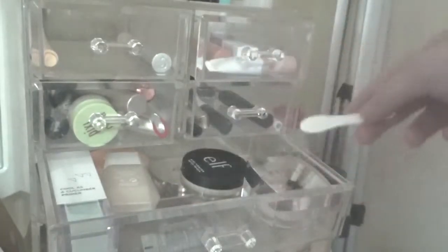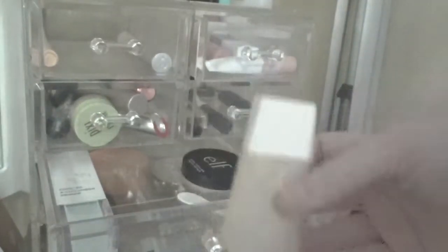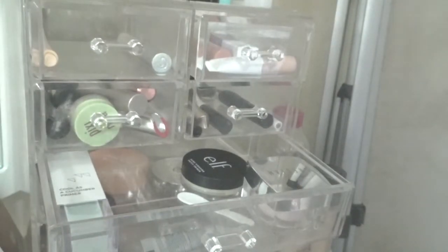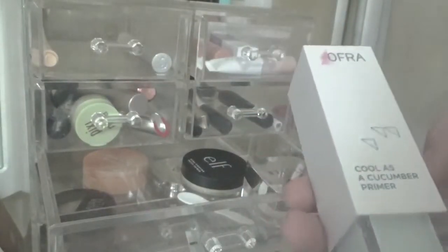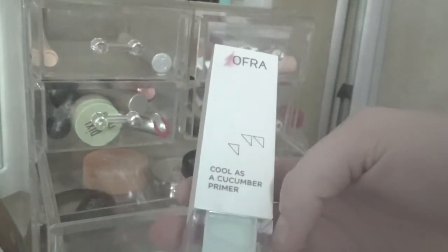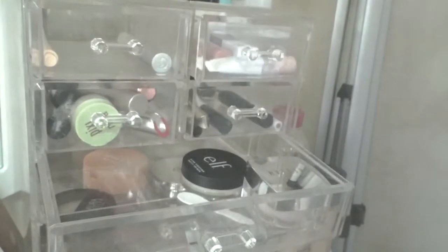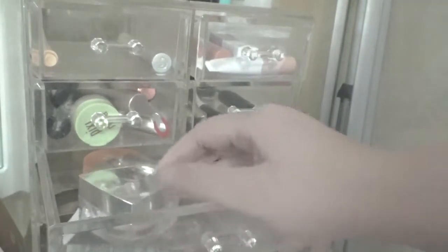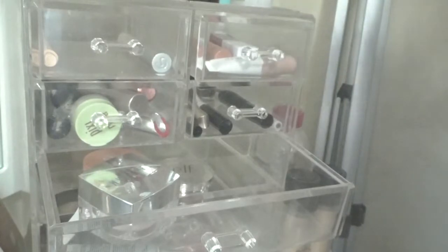I'm going to keep the She Glam foundation in there. Taking out my 50 Beauty foundation — I love it, it's a really good foundation, but I'm trying to use others in my collection for my project pan. This one right here is a clear cucumber primer by Oprah — it's a really cool bluish moisturizing-type primer. I've used it several times. And I'm going to take out this acne-focused one since I really haven't used it that much.